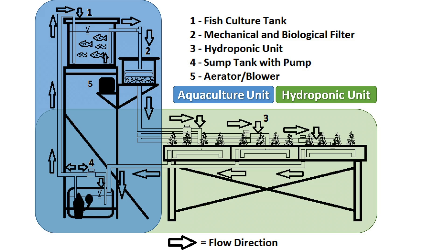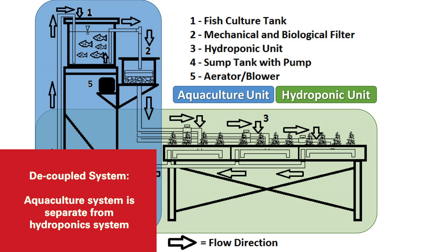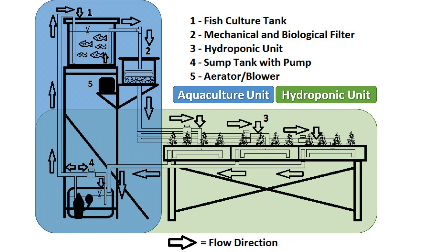In a decoupled system, you actually have an aquaculture system and a hydroponic system that are completely separated from each other. The recirculating aquaculture system puts effluent off to the side that can be held in a storage tank, and then that water can be slowly released into the hydroponic system — and that water never returns back to the fish.